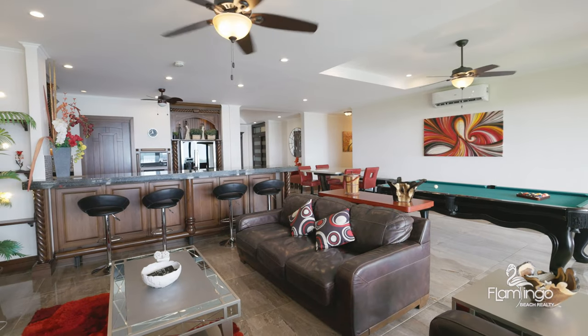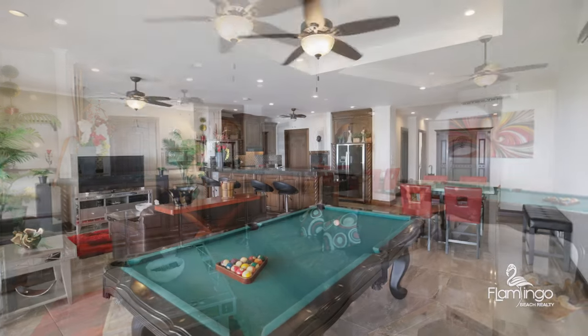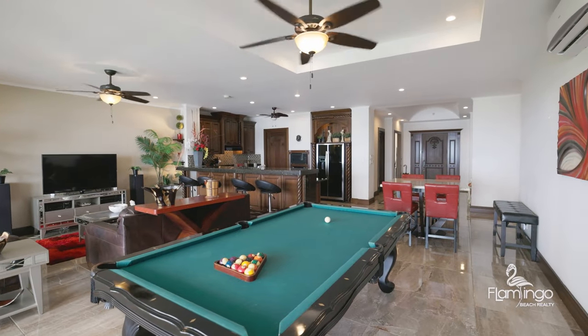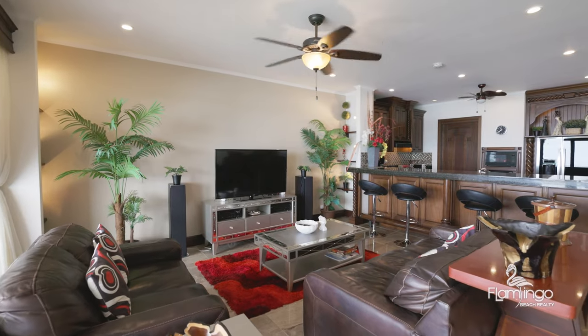This open concept living room is awesome to entertain friends and family. I love the leather couches, the pool table, the doors that completely open up. All of the furniture here at Casa d'Amour was chosen by a local designer.